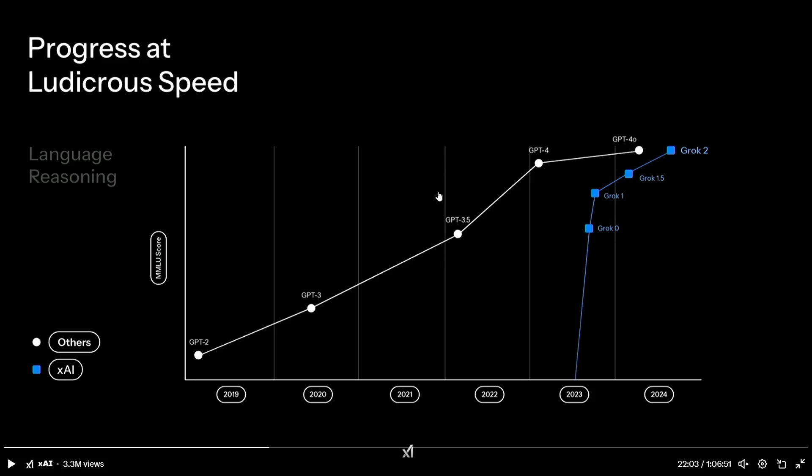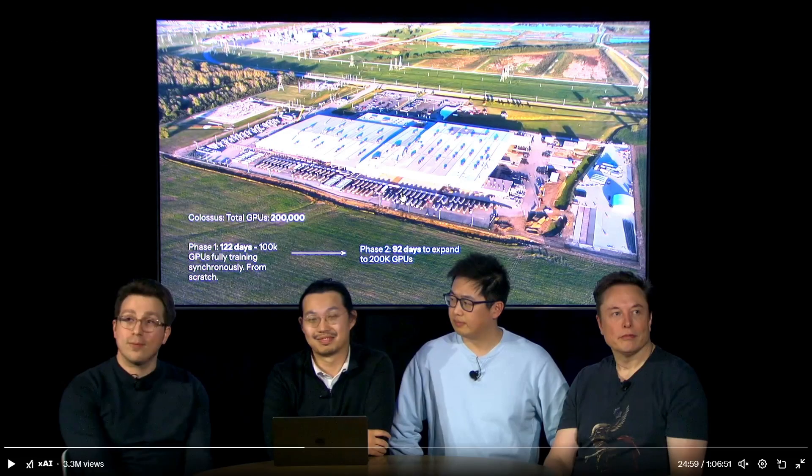What they are showing in this graph is that Grok has taken much smaller time in terms of development when compared to the GPT series. In terms of performance also, it is much faster, and the models are becoming much smarter compared to OpenAI. They were able to scale their hardware — in Phase 1, they had 122 days to set up 100k GPUs, and in Phase 2, in 92 days, they expanded from 100k to 200k GPUs. So they have these huge 200k GPUs for training their models.